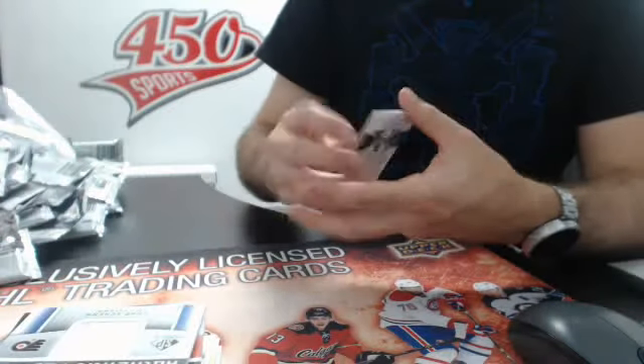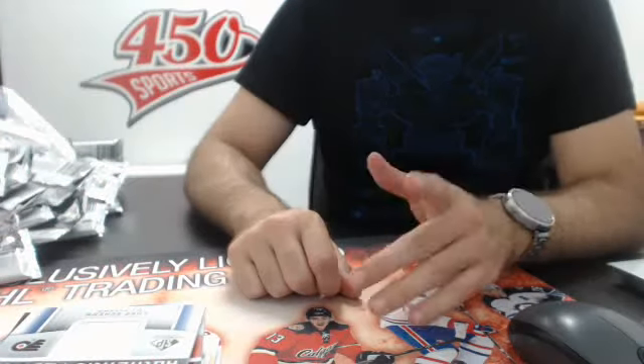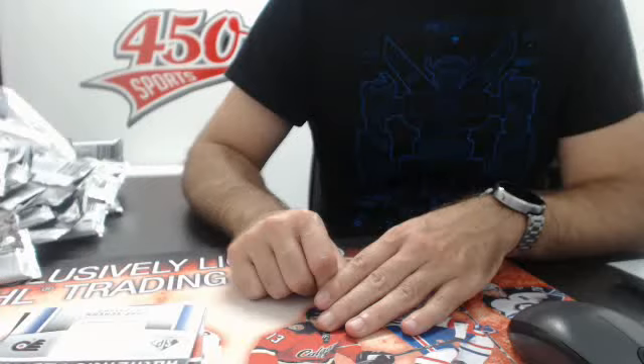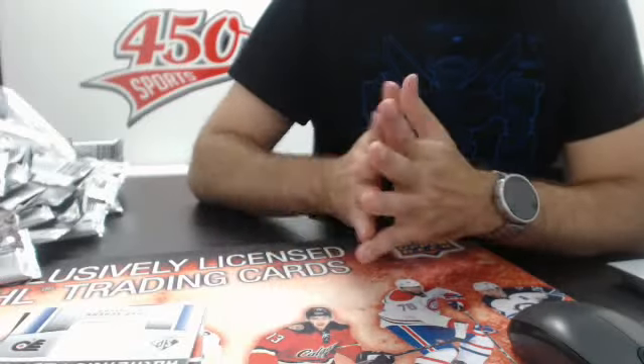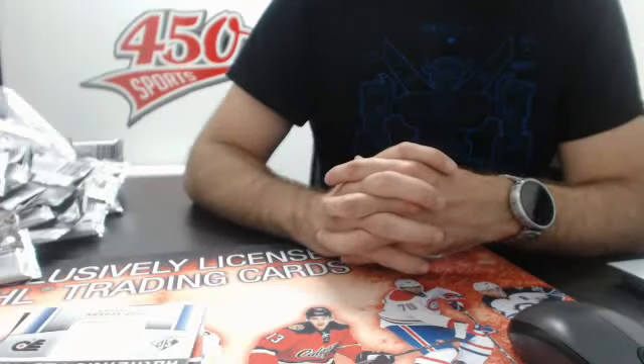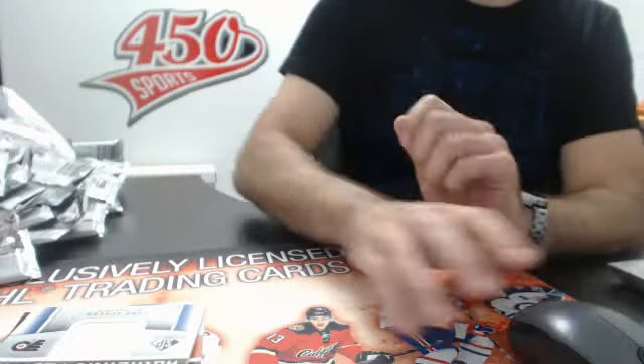So there you go guys, this will be shipped ASAP. Thanks again for joining. Make sure you check out our Facebook page and our solo group because we'll have some fun breaks coming up. Premiere is coming up on July 22nd, so if you want any boxes or cases, or if you want to participate in some breaks, join us on our Facebook page or contact us. Thanks, have a great evening. See ya.